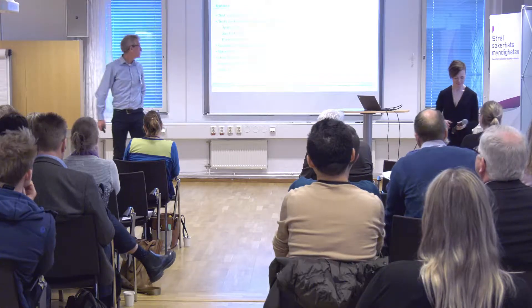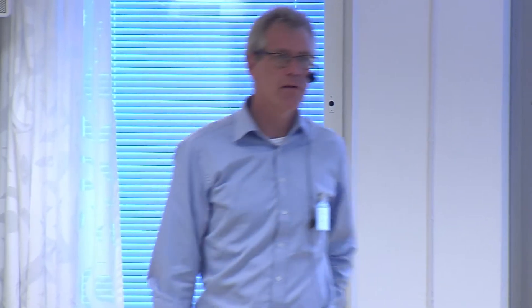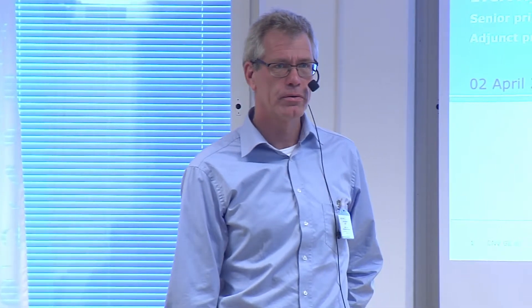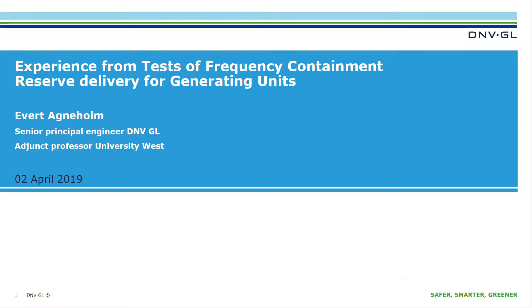My name is Evert Agneholm, and I come from DNVGL. Maybe quite a lot of you don't know about DNVGL, but it is the former Gutjia Power that I was one of the founders of. Three years ago, we went to DNVGL when we were bought by DNVGL. I'm working as a consultant there.